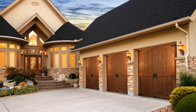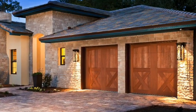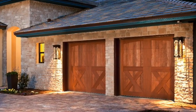Love the look of wood but not the upkeep? Clopay's Canyon Ridge Collection delivers the best of both worlds: the realism and design flexibility of wood with the low maintenance and energy efficient benefits of an insulated steel garage door.